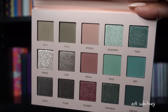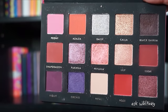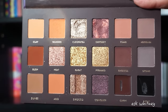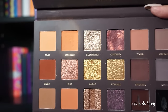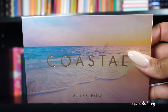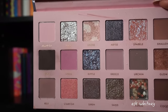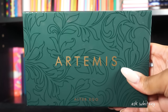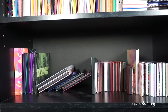The Blooms palette is yet another Natasha Denona dupe. The Mirage palette is a dupe for a Huda Beauty palette — it has cream gel liners, and I did make a tutorial on this one. The Coastal palette is also a Huda Beauty dupe — it has that weird-looking thing Huda had that everyone was like, what is that? And lastly, the Artemis palette, which is a dupe for a Natasha Denona palette.